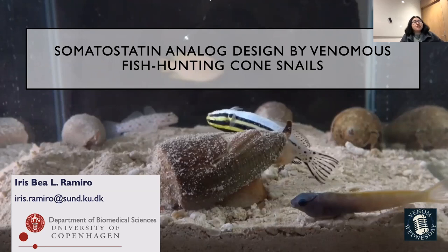Hi. Thanks, Mike, for the introduction and for inviting me here. I'm Bea and I'm a PhD student at the University of Copenhagen, and I'll talk to you about cone snails and specifically the somatostatin-like peptide that we found in the cone snail.